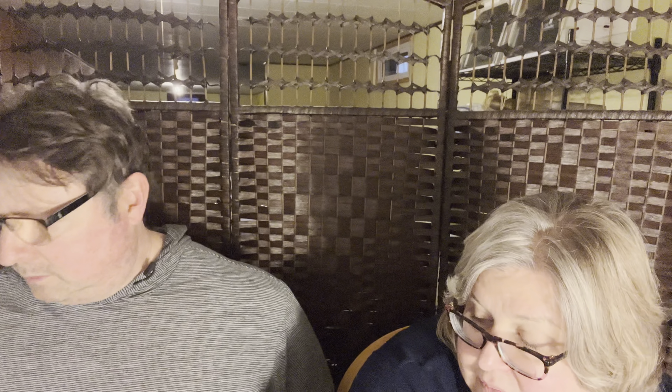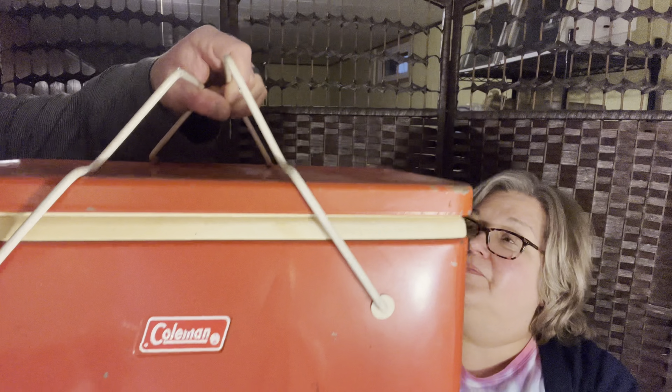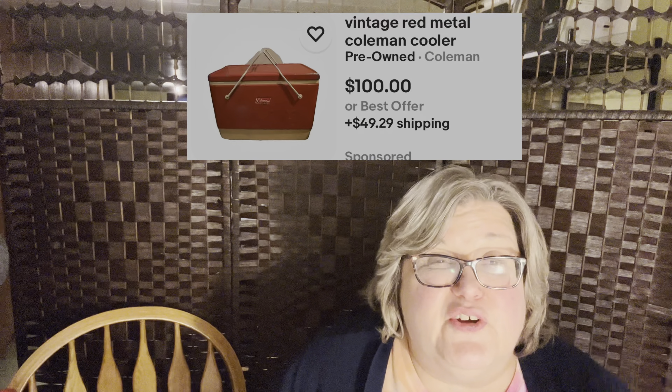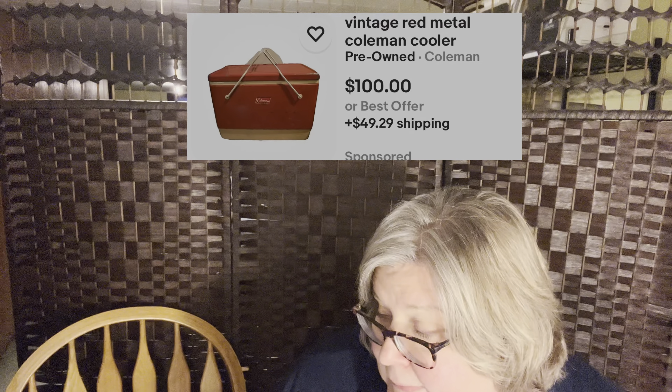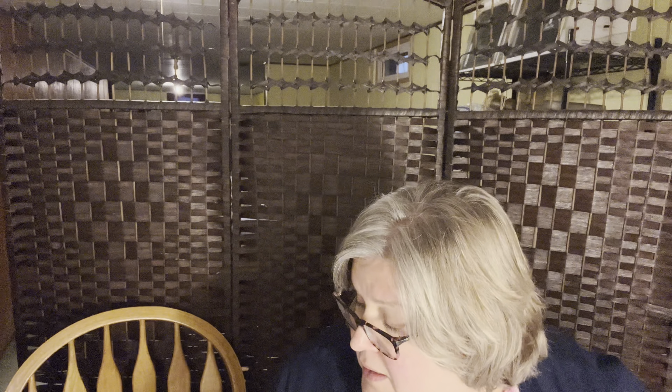We also got this old Coleman cooler. It's in good shape — just has a lot of wear from its age, but there are no cracks, no dents, nothing. We filled the Coleman cooler with items, and it's empty now.